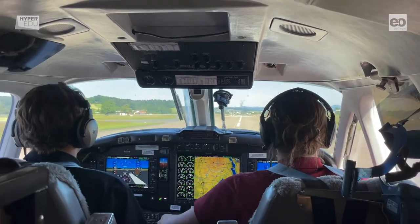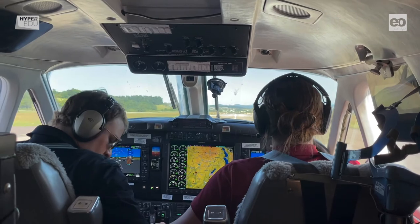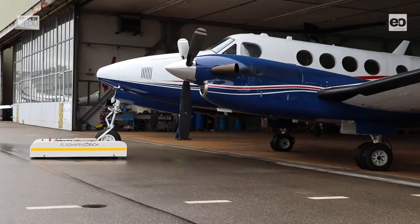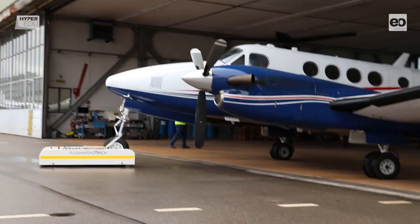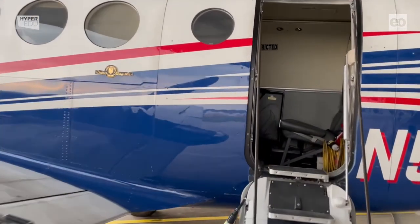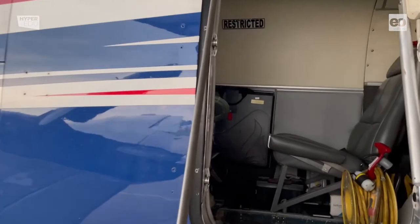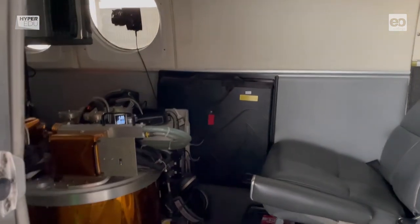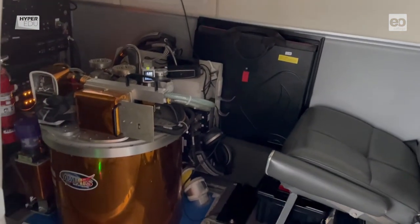We have just landed and the aircraft is pushed back into its position in the hangar. It is important that the doors remain open after landing so that the instruments do not overheat. Afterwards, the data from today's overflight is read out and the aircraft is prepared for the next flight.